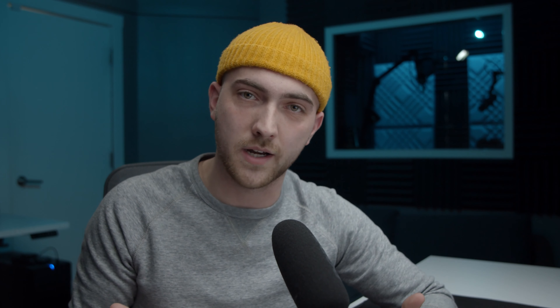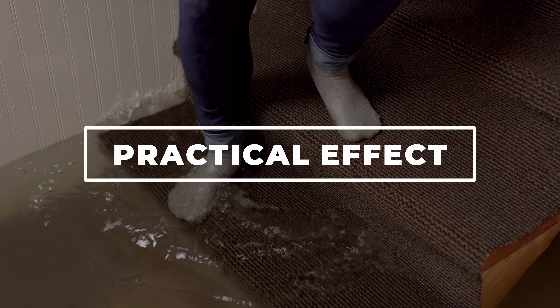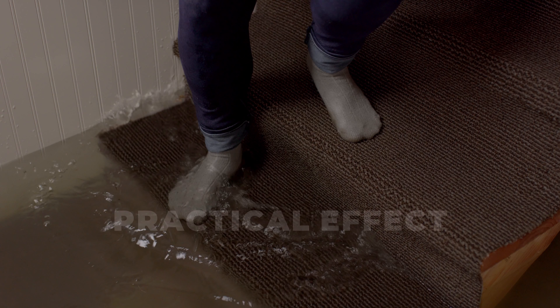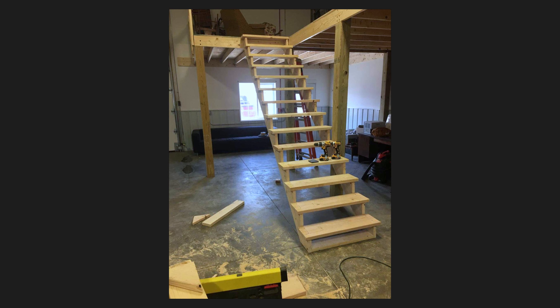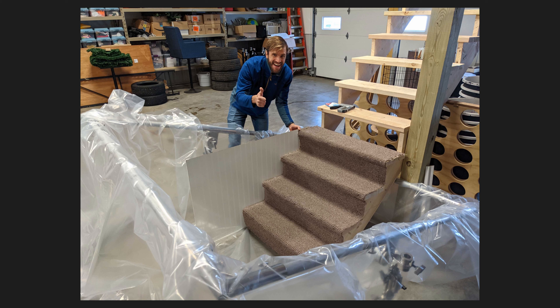Let's talk about the practical first. We wanted our actress's foot to actually make contact with the water to illustrate the moment of surprise — the rude awakening of 'my basement is flooded.' This is the close-up shot where we did a practical effect with real water. But the staircase you see in that shot is not the staircase in any of the other shots — it's actually in our shop. We have a wood staircase of pretty similar size, went to the hardware store, bought some similar carpet and bath board, and all of a sudden we had a stunt double staircase.